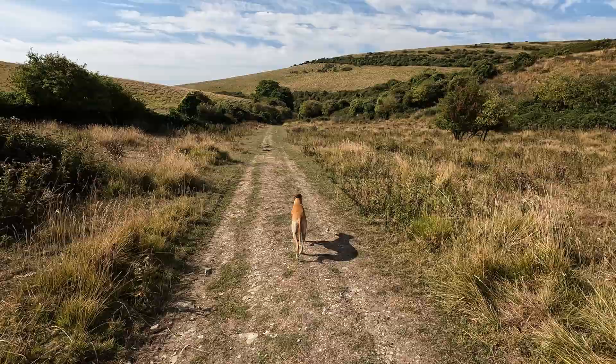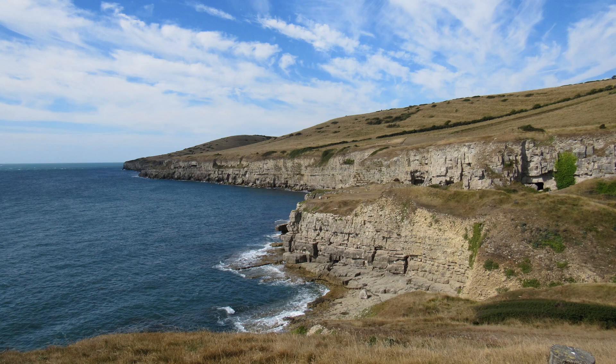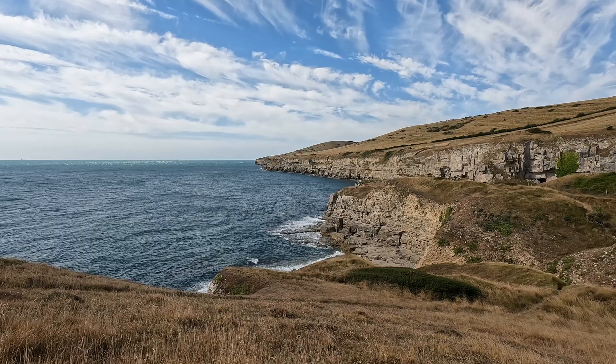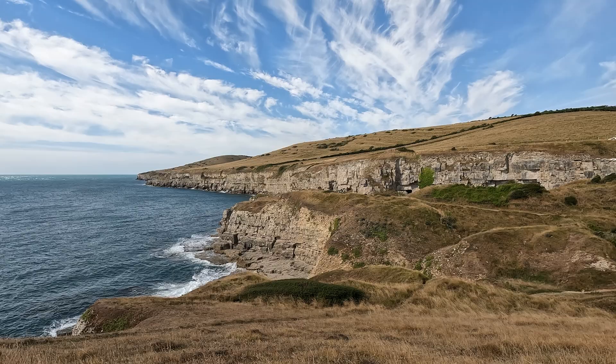We've made it to the coast and behind me here is Seacombe Quarry. We're now going to start heading eastwards towards Dancing Ledge. We've met up with an old friend — the South West Coast Path — that long distance path of 630 miles, going from Poole in Dorset all the way around the coast of Devon and Cornwall to Minehead. The scenery around here is quite stunning, with waves crashing against the rocks.